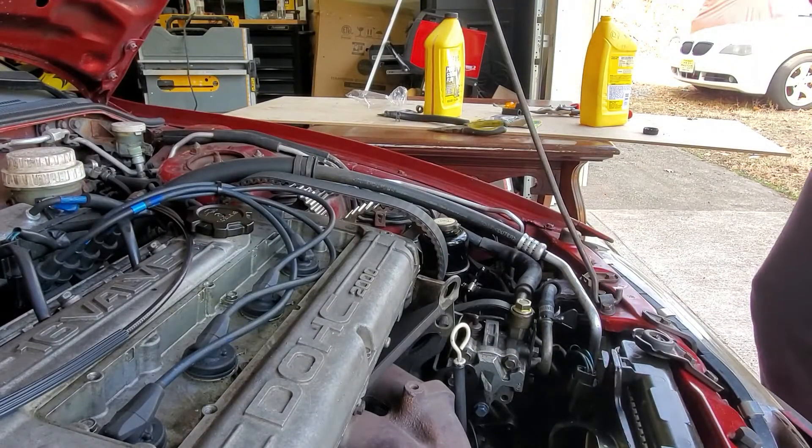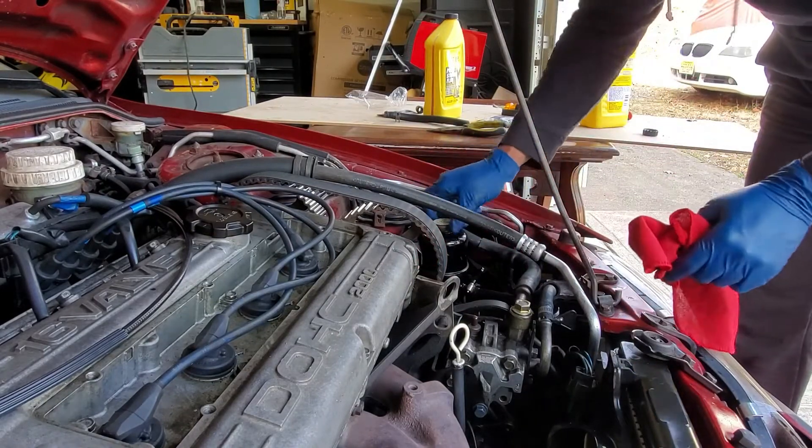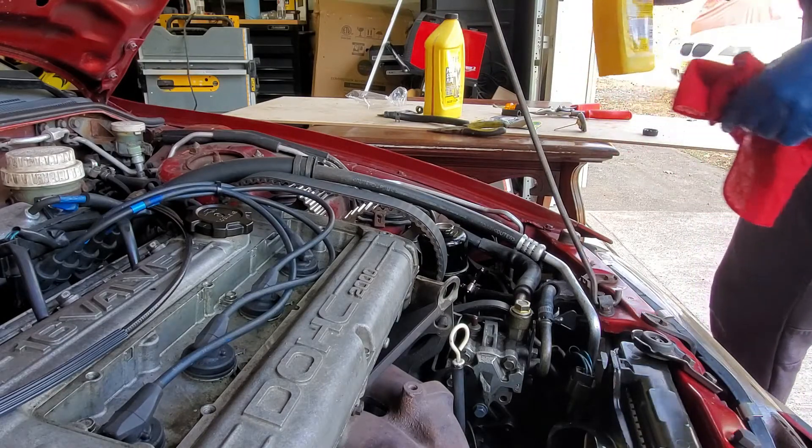Finally got that line on — it was a little smaller than the stock one but we got it on. Now I'm going to take off this cap to put the power steering fluid in the reservoir.